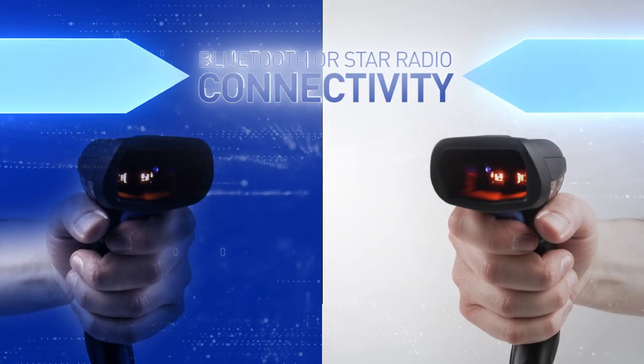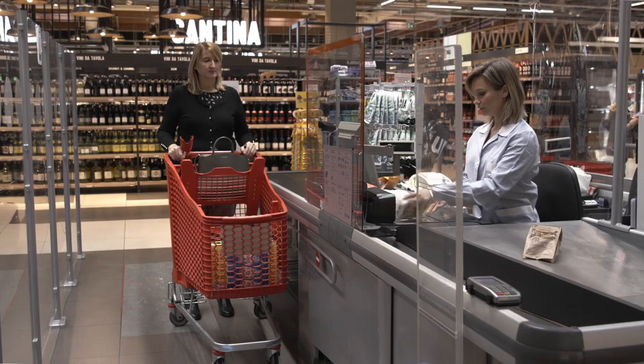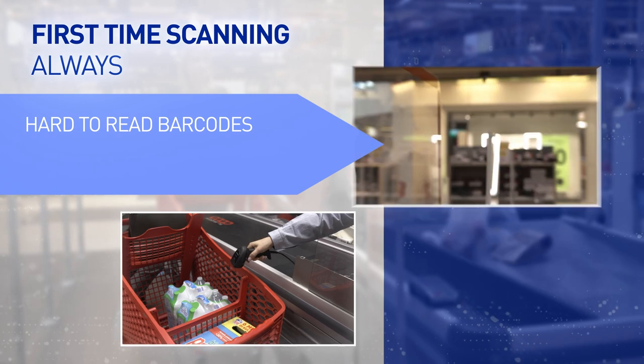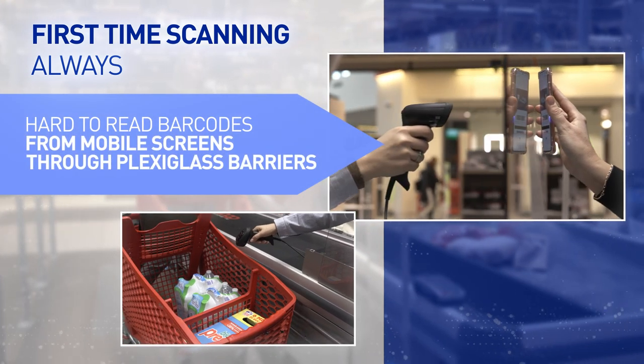Bluetooth or STAR radio — the cordless choice is yours. First-time scanning, always, even with hard-to-read barcodes from mobile device screens or through plexiglass barriers. Keep your customers happy.